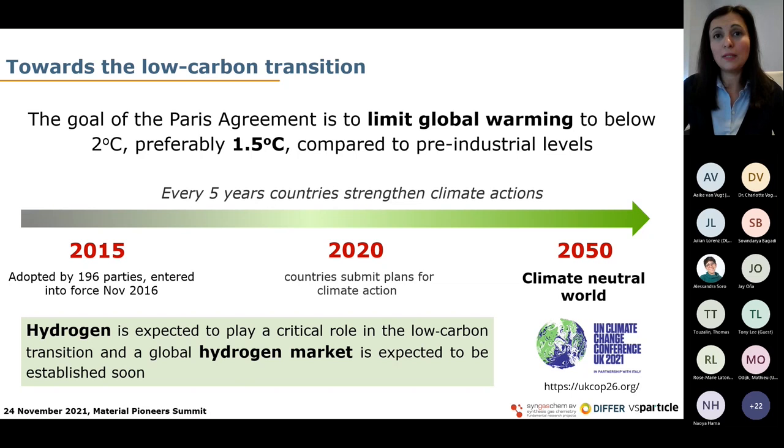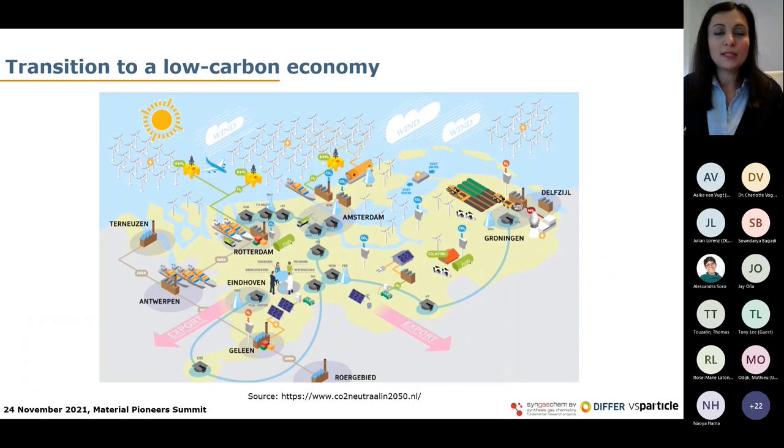It is foreseen that the global hydrogen market will be established in the near future. This low carbon transition requires far-reaching electrification by renewable electricity. Water electrolysis is expected to play a key role in this transition by storing excess renewable electricity into chemical energy — green hydrogen will be used as an energy carrier. An interesting aspect is that water electrolysis can tackle not only the hourly and daily intermittency challenge of renewable energy sources, but also the seasonal intermittency challenge, because water electrolysis can store unlimited amounts of hydrogen over time.